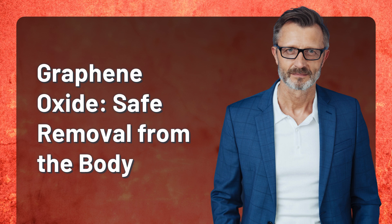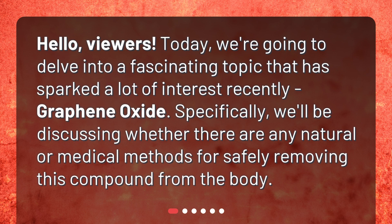Graphene Oxide: Safe Removal from the Body. Hello, viewers. Today, we're going to delve into a fascinating topic that has sparked a lot of interest recently — graphene oxide. Specifically, we'll be discussing whether there are any natural or medical methods for safely removing this compound from the body.